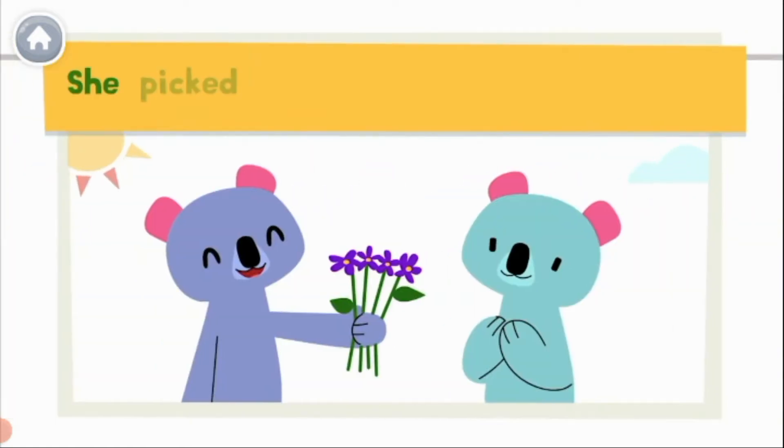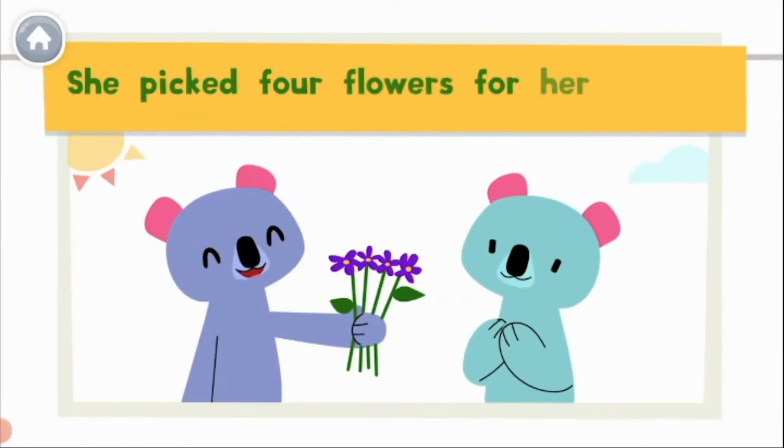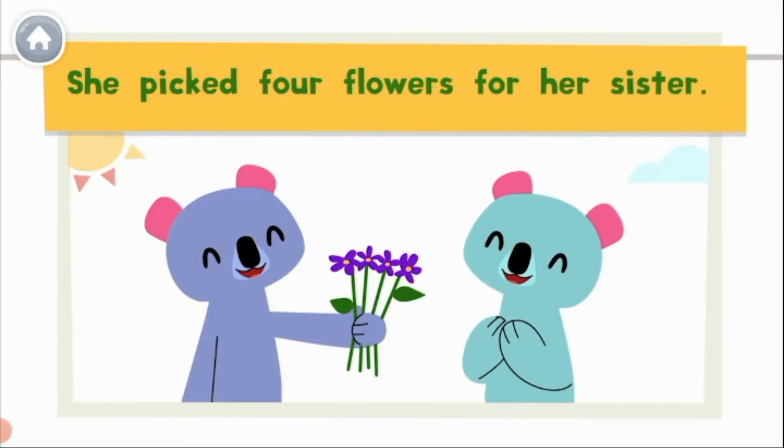She picked four flowers for her sister. What two words sound the same in this sentence? Four and for. We could hear the homophones here.